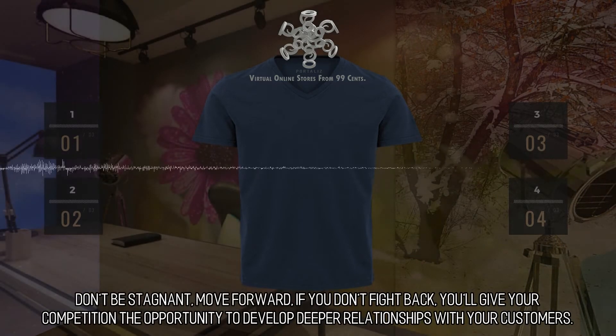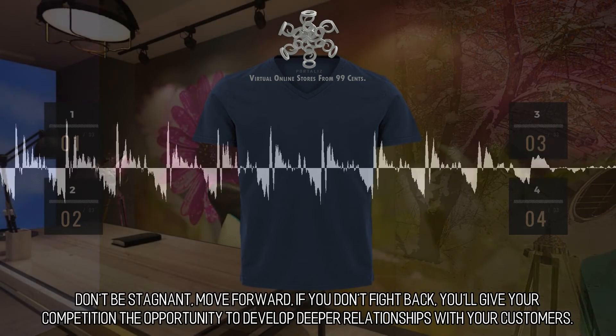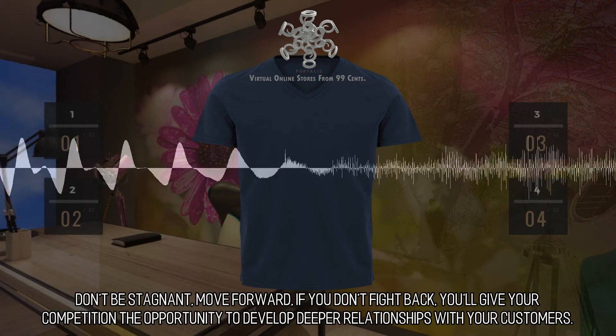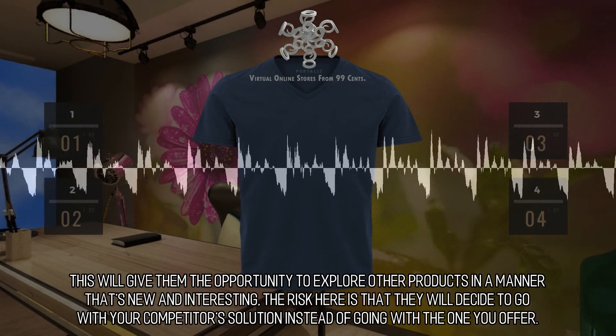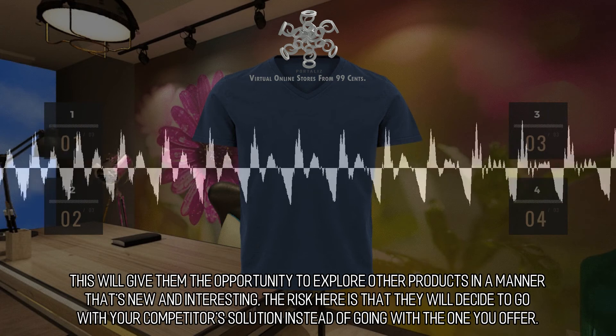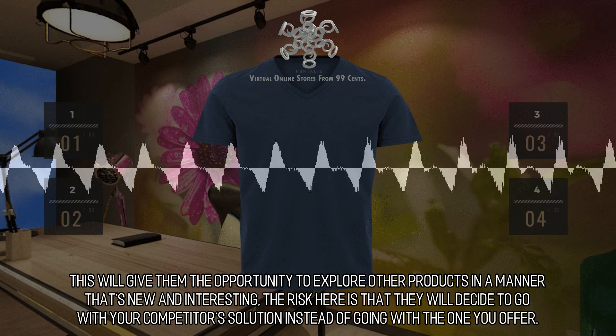Don't be stagnant — move forward. If you don't fight back, you'll give your competition the opportunity to develop deeper relationships with your customers. This will give them the opportunity to explore other products in a manner that's new and interesting. The risk here is that they will decide to go with your competitor's solution instead of going with the one you offer.